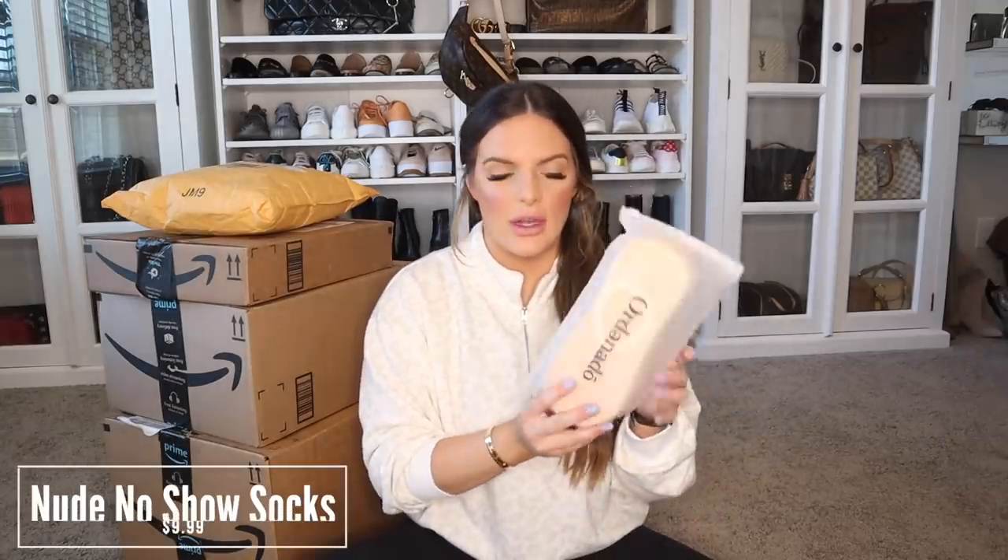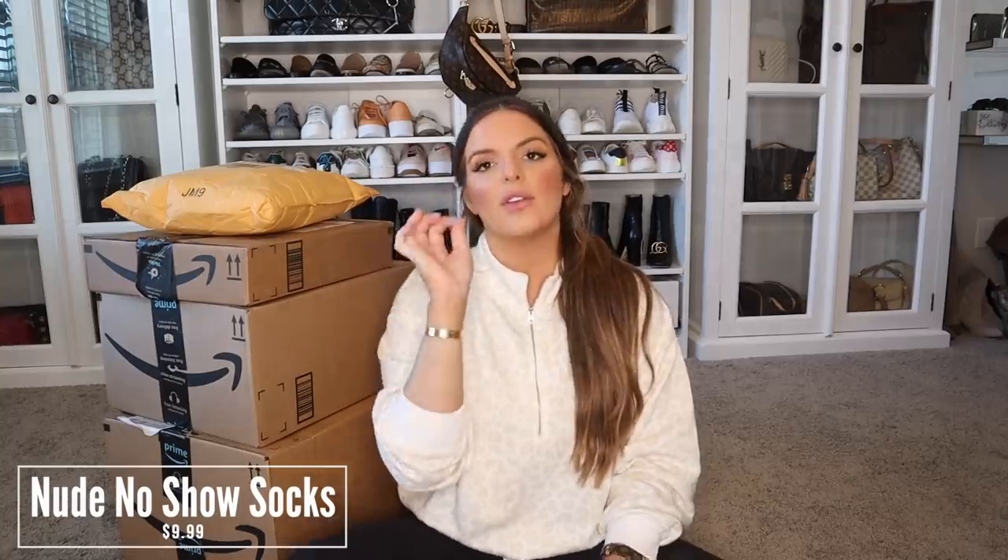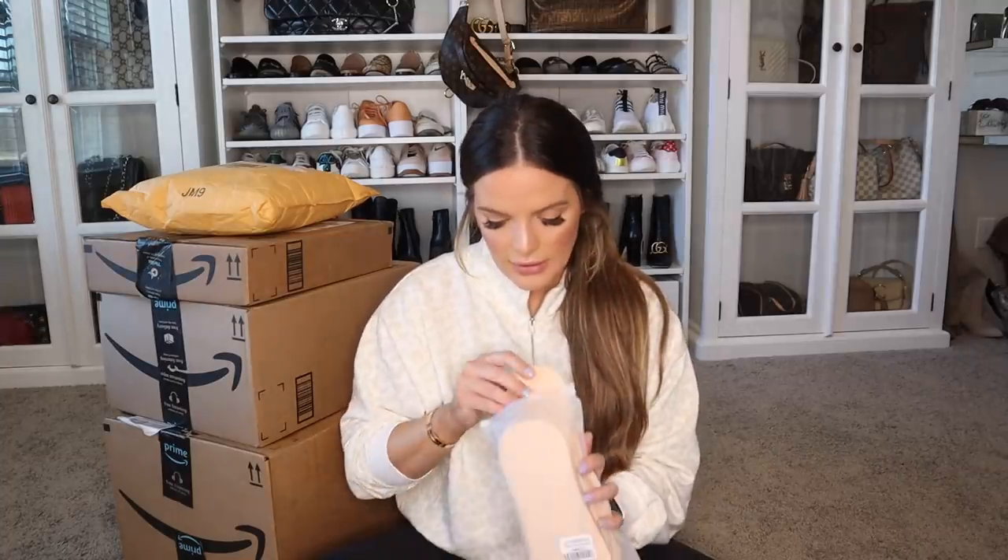These are for me. The first thing that I got are these no-show socks. These have really good reviews. I just cannot stand when my no-show socks fall off my feet — it drives me insane. It comes with a pack of six and I did get the nude because I don't really like other colors. We'll see how these work for me. I'm excited about them. I love no-show socks. I have to wear them with everything.